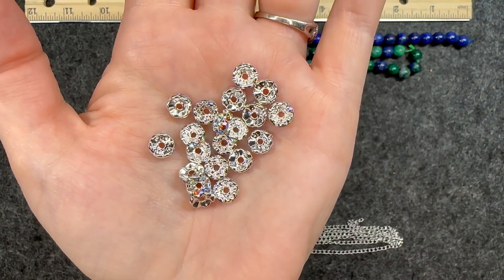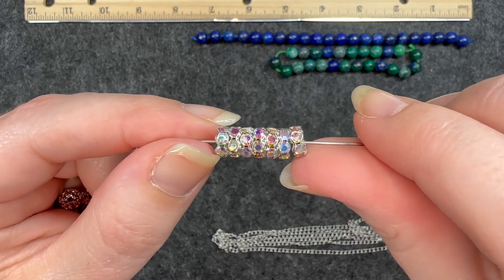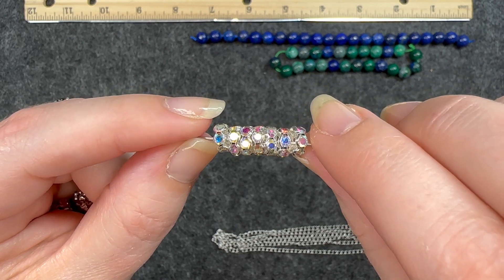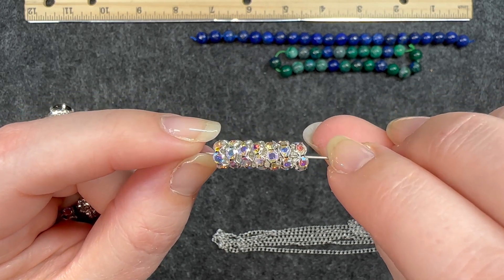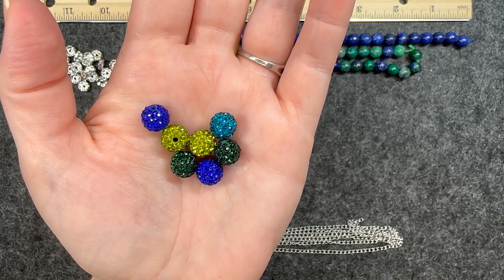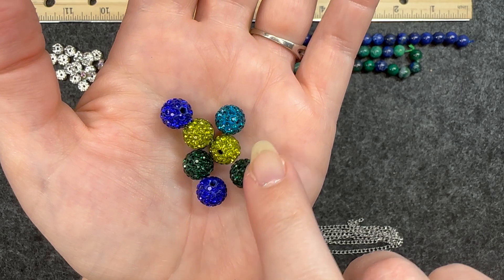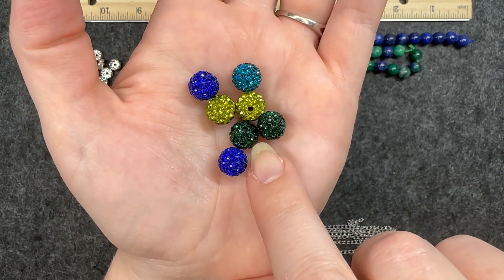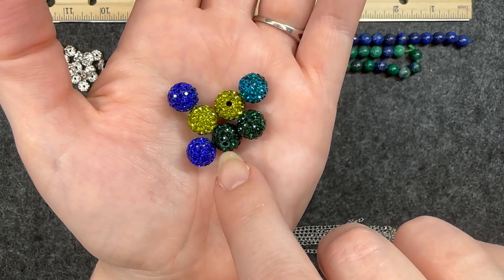Number four is 20 pieces of eight millimeter brass and grade A rhinestone AB spacers. I used one of my metal rods so you can see that beautiful color mixture depending on how the light hits it — that is awesome. Number five is eight pieces of 10 millimeter grade A rhinestone paved beads in a peacock mix. We have a nice variety of color: two each of royal blue, emerald green, and yellow, and then one of this lighter, almost teal blue. Very nice.